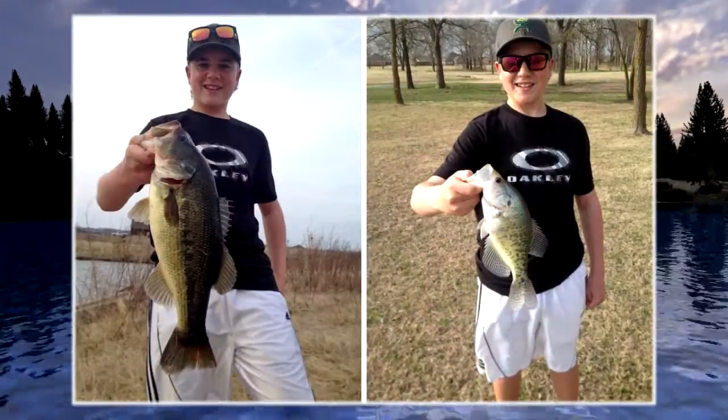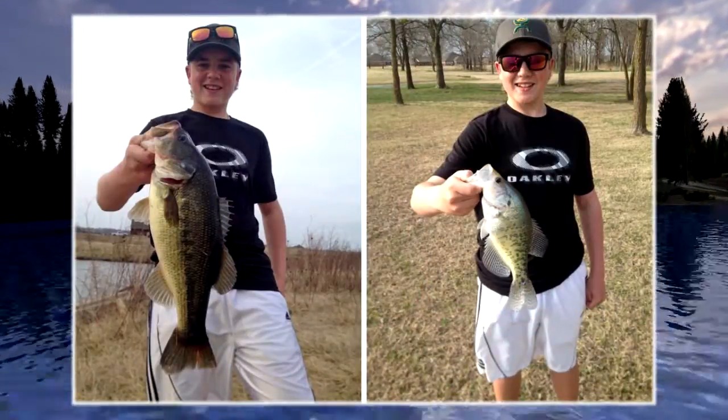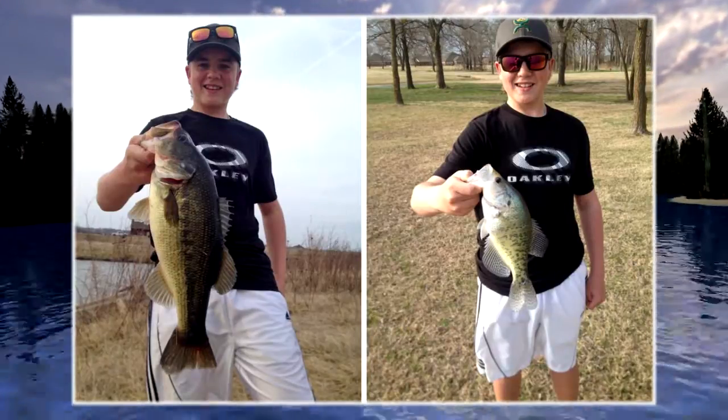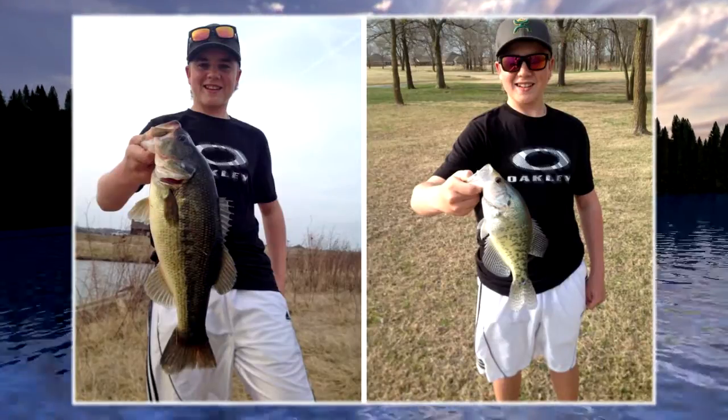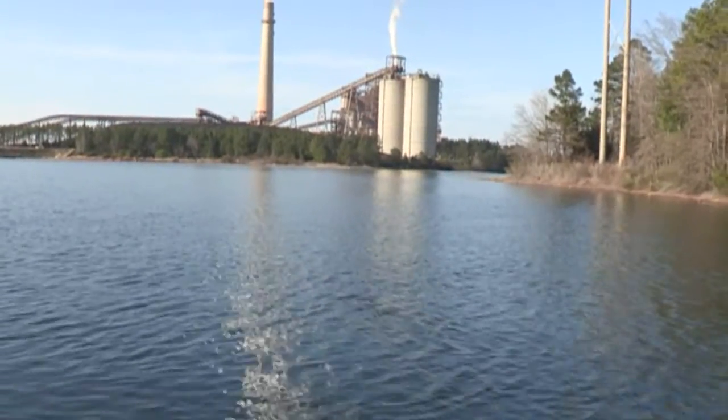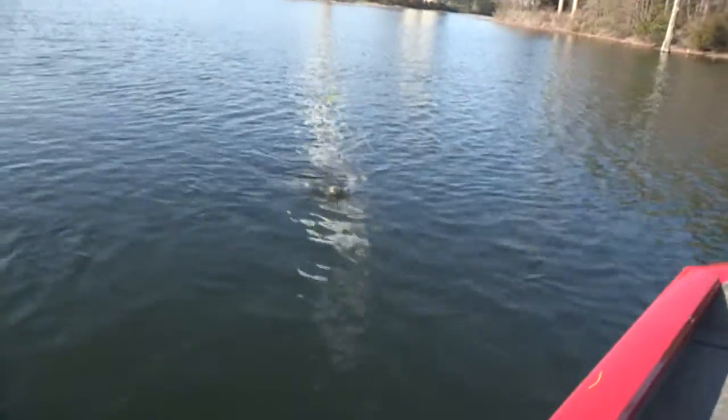Last week I talked about pro angler Andrew Upshaw rigging a soft plastic swimbait on something other than an umbrella rig. Young Seth Stevens of Broken Arrow did exactly that — fishing the LaRue Sweet Swimmer on a jig head — and caught a five-and-a-half-pound largemouth, a big crappie, and more bass in a neighborhood pond. Jack Kitchen on a recent trip to Lake Eufaula caught male crappie in two to three feet, then had to move out to six to eight feet to catch the bigger staging females. Great time of year to be fishing in Oklahoma — but you can't catch them if you don't go.